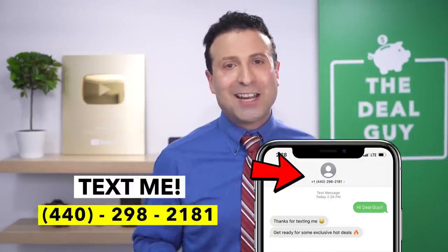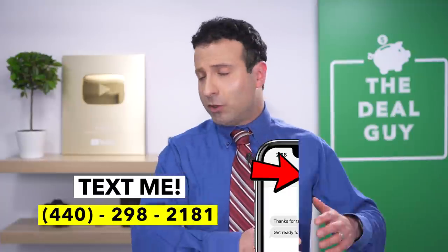If there's another sale or deal that you find, please feel free to leave me a comment. If you want to join my insider deal guide texting club, 440-298-2181 is the number. I wish you all a meaningful Memorial Day. And I want to thank the sponsor of today's video, HP. I'll see you guys soon. Bye bye.